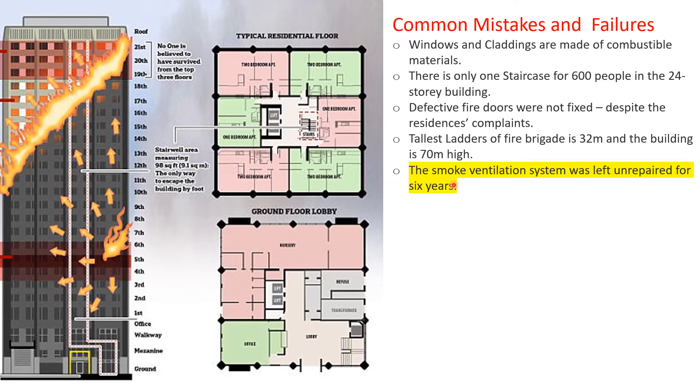The smoke ventilation system was left unrepaired for six years.